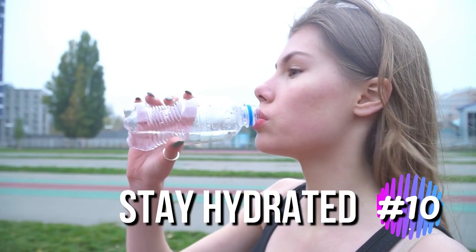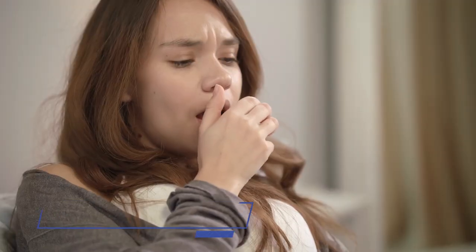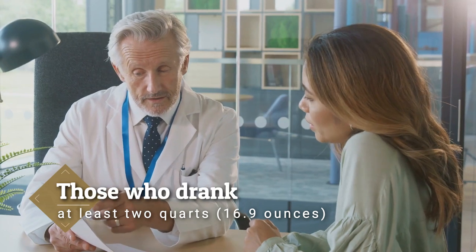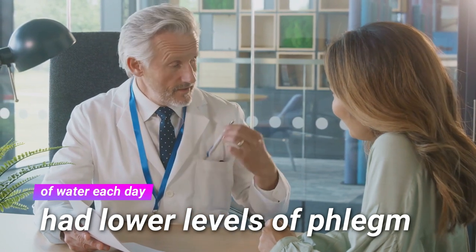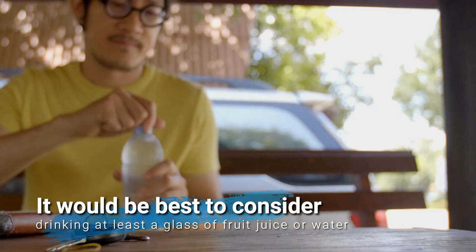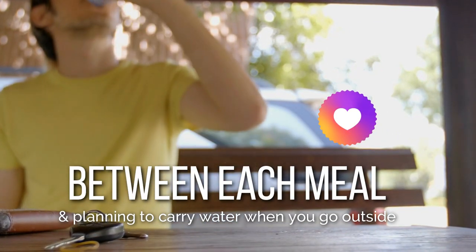Staying hydrated with many fluids may decrease the phlegm you experience after a cold or other infections in your chest. A study found that those who drank at least 2 quarts (16.9 ounces) of water each day had lower levels of phlegm. It would be best to consider drinking at least a glass of fruit juice or water between each meal and planning to carry water when you go outside.